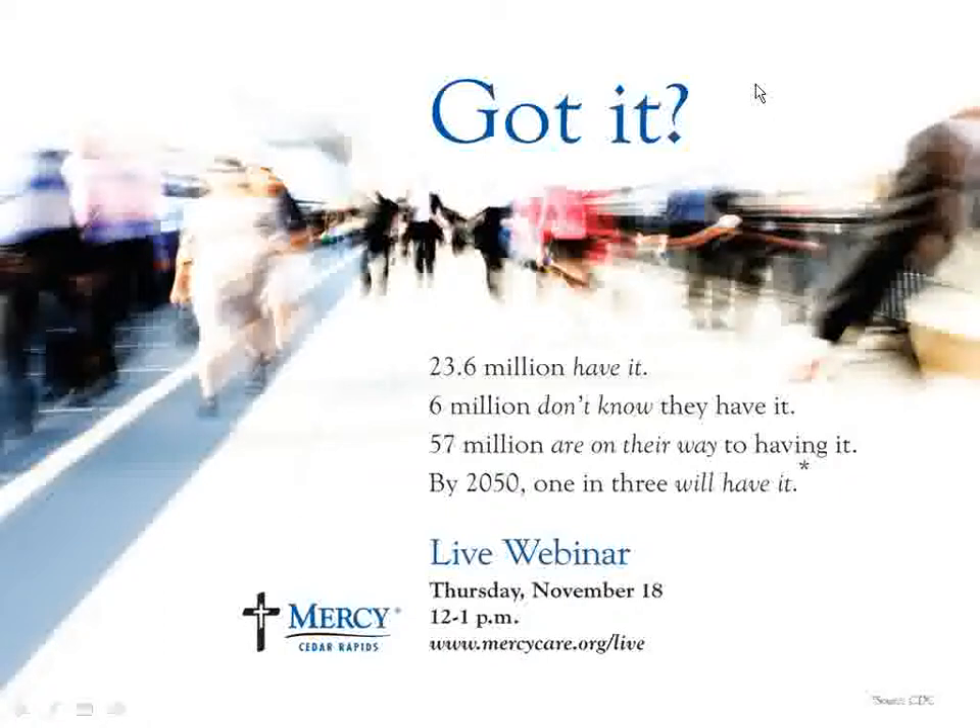The broadcast is now starting. All attendees are in listen-only mode. Welcome to Mercy Medical Center's live webinar. If your computer doesn't have speakers and you wish to access the webinar toll-free, click on the additional numbers link under audio.